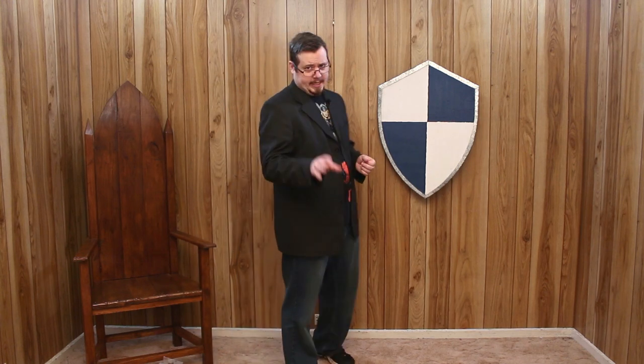Greetings, I'm Chad and it's time to talk about the heater shield. First, we're going to talk about how people and the world perceive the heater shield — how well-known it is, because it's a popular one, and why that is. We'll also talk about the name.